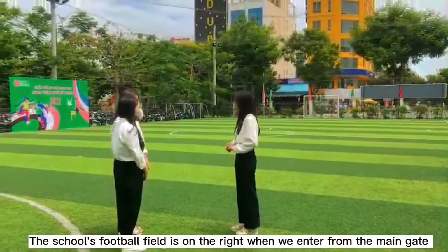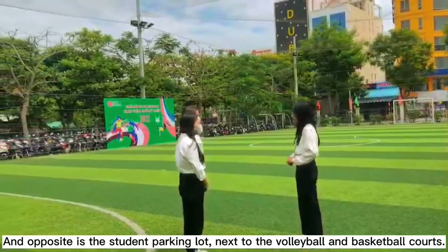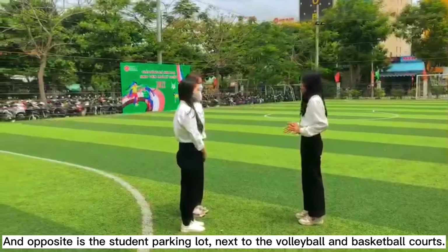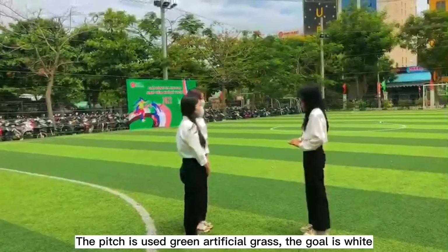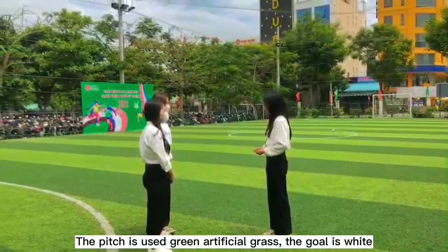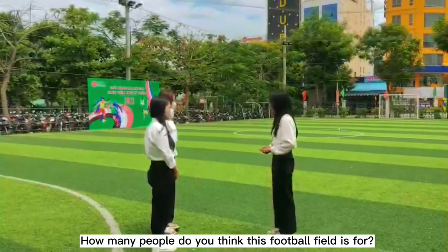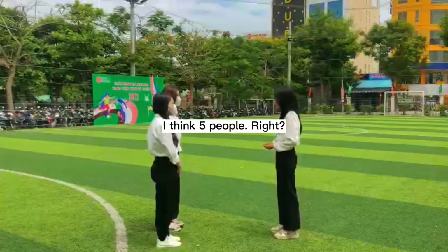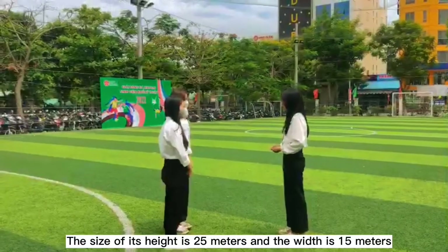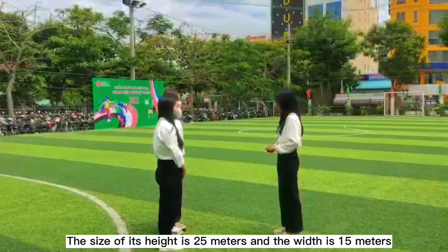The school's football field is on the right when we enter from the main gate, and opposite is the student parking lot, next to the volleyball and basketball courts. The field uses green artificial grass. How many people do you think this football field is for? 85 people — correct! The size of the field is 25 meters in length and 15 meters in width.